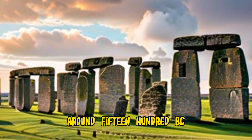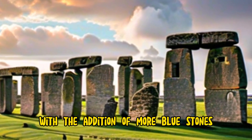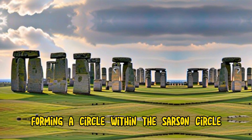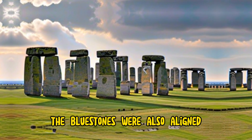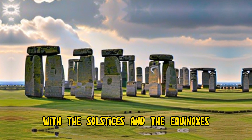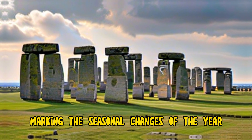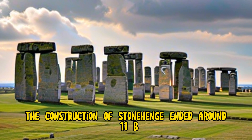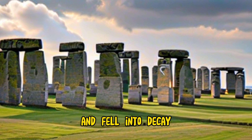Around 1500 BC, the final phase of the stone circle was completed, with the addition of more bluestones, forming a circle within the sarsen circle and a horseshoe within the trilithon horseshoe. The bluestones were also aligned with the solstices and the equinoxes, marking the seasonal changes of the year. The construction of Stonehenge ended around 1100 BC, and the site was gradually abandoned and fell into decay.